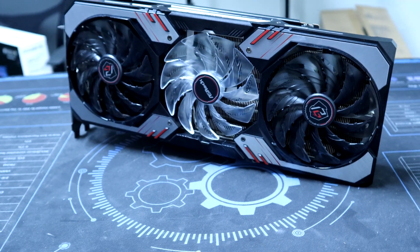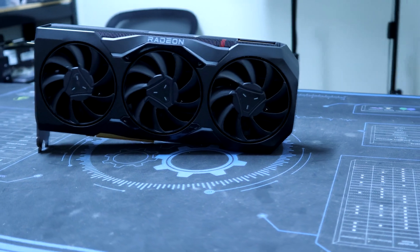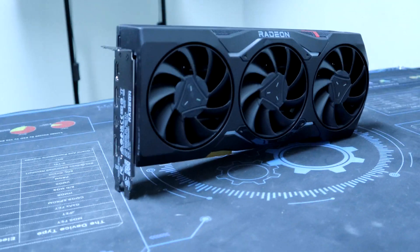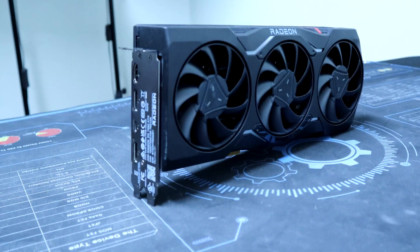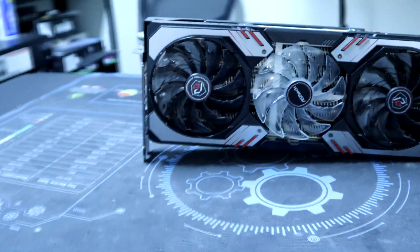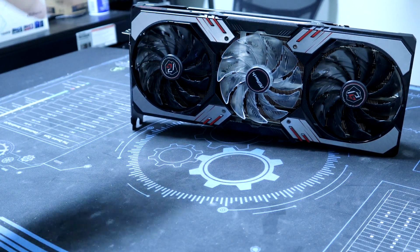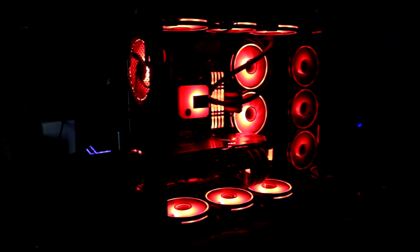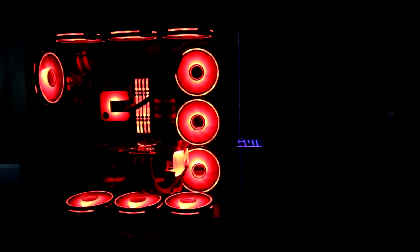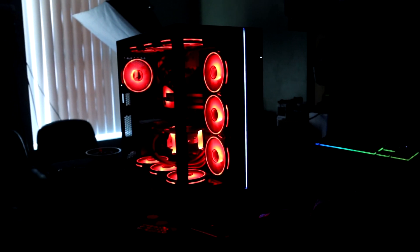Welcome back to the channel everyone. Today we are doing a comparison between the 6800 XT and the new 7900 XTX. It seems quite a few people are juggling between spending the extra money and grabbing a 7900 XTX or sticking with the cheaper, well-performing last-gen 6800 XT. Getting right into our test system specs, we are using the AMD 5800 X3D with 32 gigabytes of 3000 MHz CL15 RAM inside of the O11 Dynamic Evo.